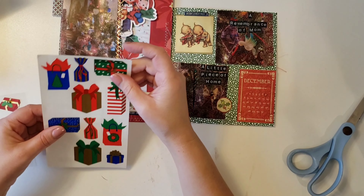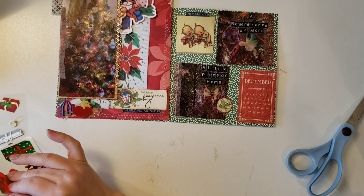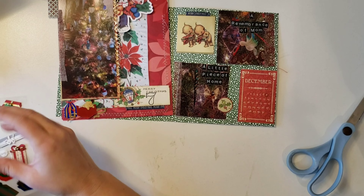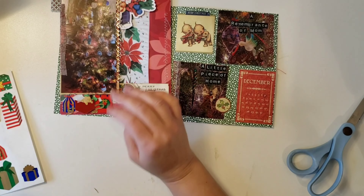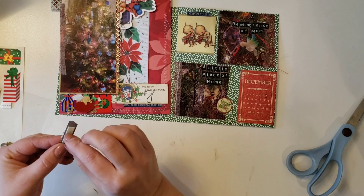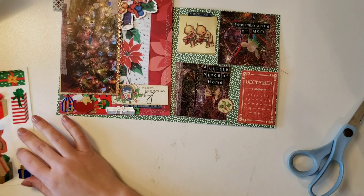I pulled out some Creative Memories or Mrs. Grossman's vintage stickers — they're very flat — and tucked them behind the dimensional sticker so it looks like there are presents under the tree. We don't actually have presents under the tree right now because we have two new puppies and they would probably chew them to bits. This last photo is of ornaments my mother-in-law makes for us every year — they're photo ornaments of things that happened throughout the year.